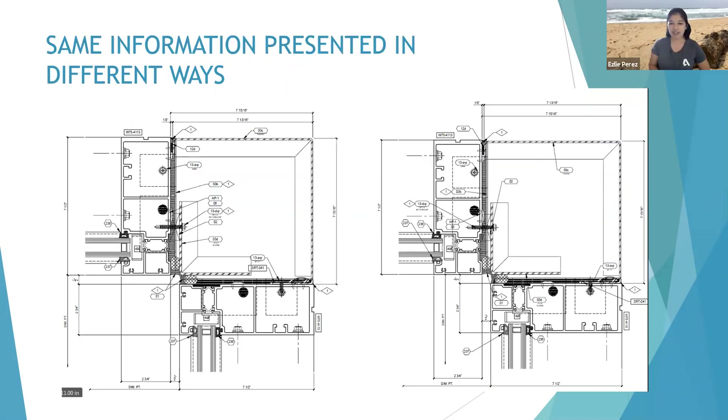This is just an example of the same information — same exact details — but presented in different ways, to show the point. You can see the difference. Exactly the same stuff, nothing was added or removed; it was just placed much more neatly than the other. You may see what makes a good detail versus maybe not so good — one that's easier to read and one that kind of distracts you or your eyes can't follow very well.